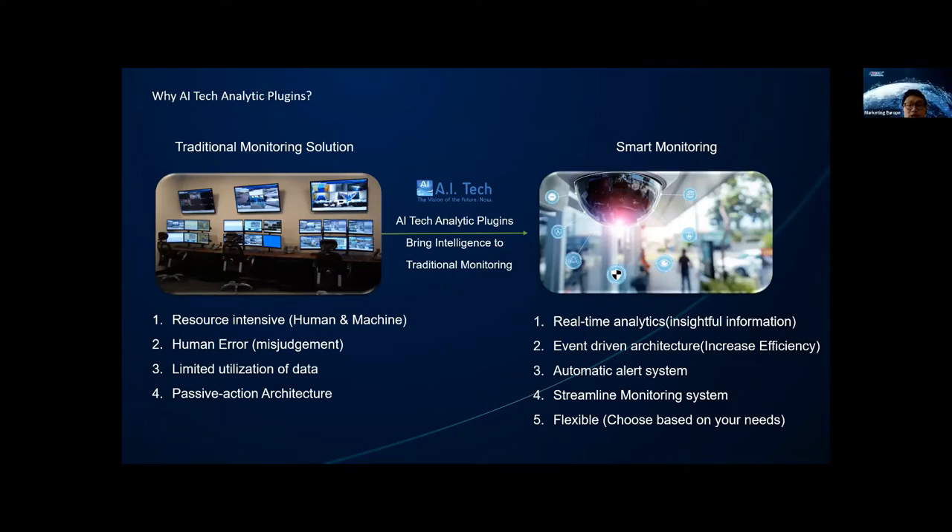Now let's take a look at why we need AI Tech analytic plugins, why we need smart monitoring and why it's important. First, let's look at the traditional monitoring solution. As you can see from the image, it's very resource intensive, limited to machine or human, and owners need to invest a lot in their monitoring control room. In traditional solutions, we rely on human judgment and it's very likely to get misjudgment due to long periods of monitoring. Currently, cameras worldwide collect millions of gigabytes of data per day, yet we only utilize a very limited percent of that data. We usually act passively — for example, you may find your car disappeared the next morning and then spend hours looking through video to find out what happened.